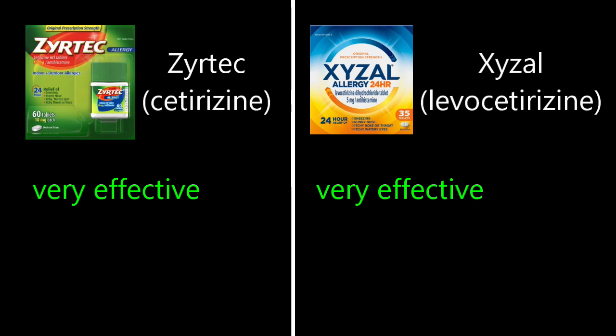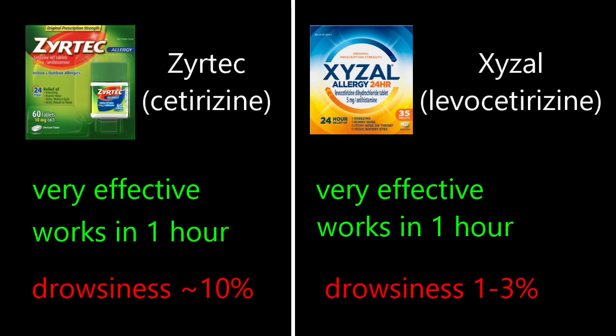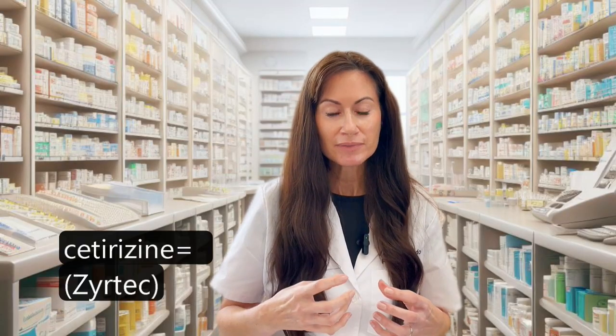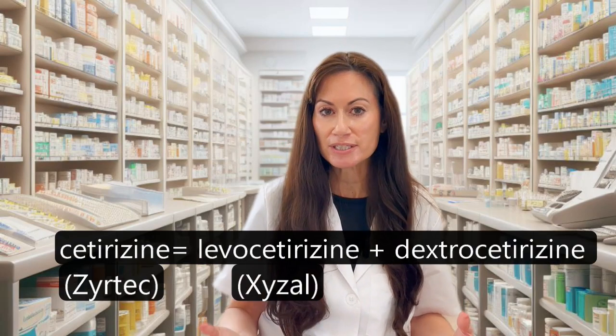Next are Zyrtec and Xyzal. They are both very effective and both start working in about one hour. The downside is they can both cause some drowsiness. Zyrtec can cause drowsiness in up to 10% of adults, while Xyzal causes drowsiness in only about 1 to 3% of adults — much, much less. This is because cetirizine is a 50/50 mix of both levocetirizine and dextrocetirizine.